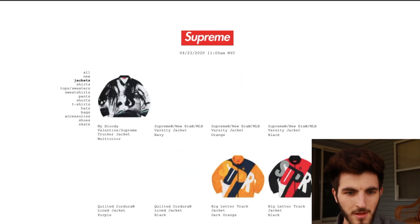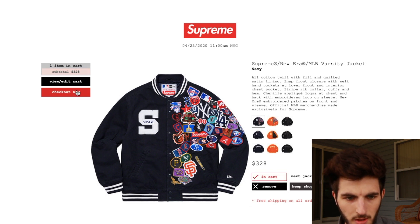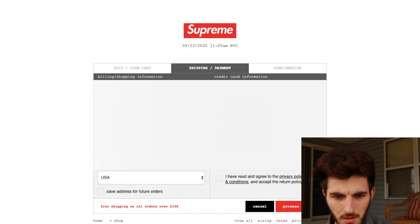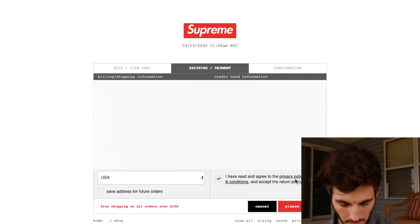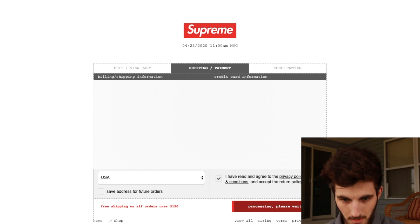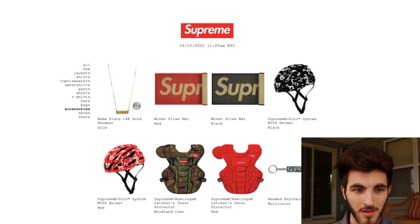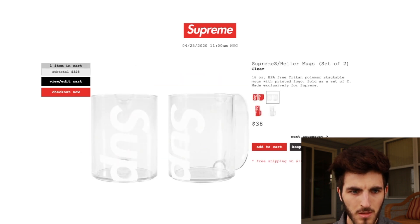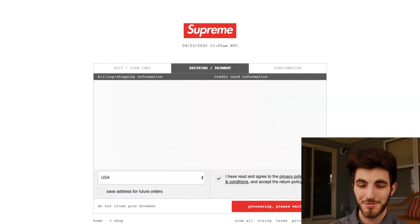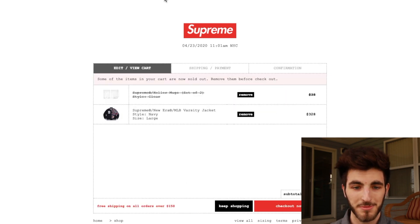We're refreshing — it's up! Navy jacket, size large, add to cart, checkout, processing now. We're going for the mug too, it's processing right now. It's stuck, not loading — going for the clear mugs because the regular ones sold out.